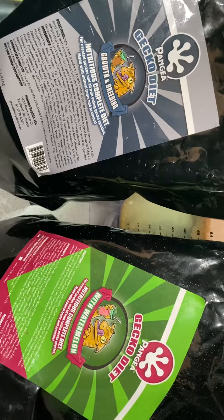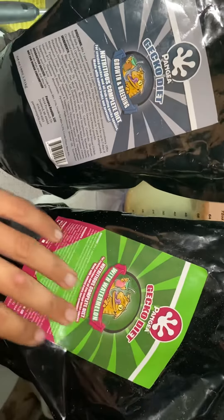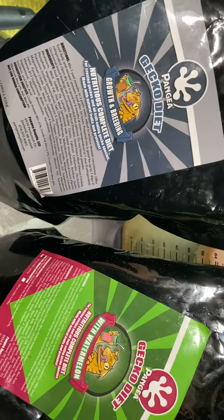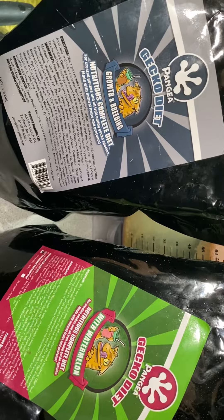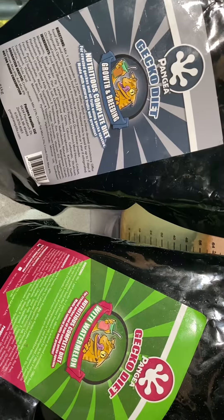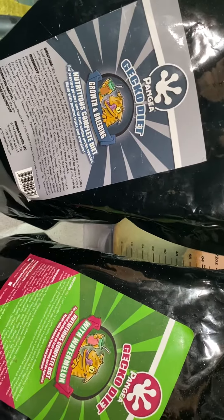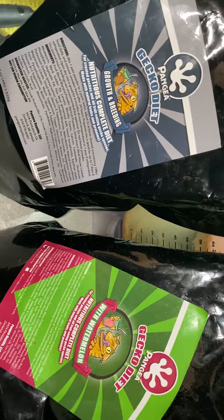Therefore, geckos really don't eat as much of it as they do with this stuff. It's also a little more bland, I'm assuming, just because of all the protein and stuff. Same thing if you were to have a protein shake — you're going to want that smoothie all day, but the straight up protein shake is obviously not going to taste as good.